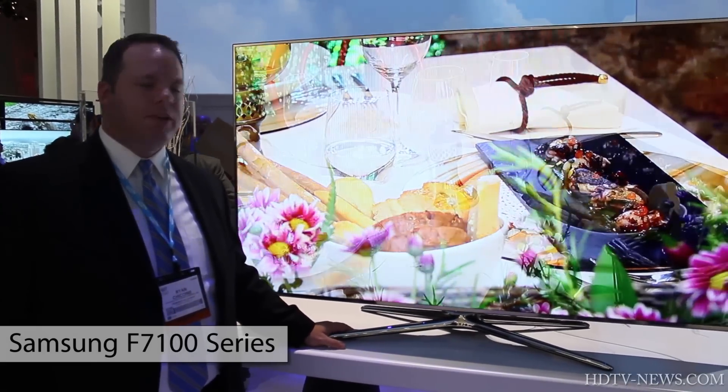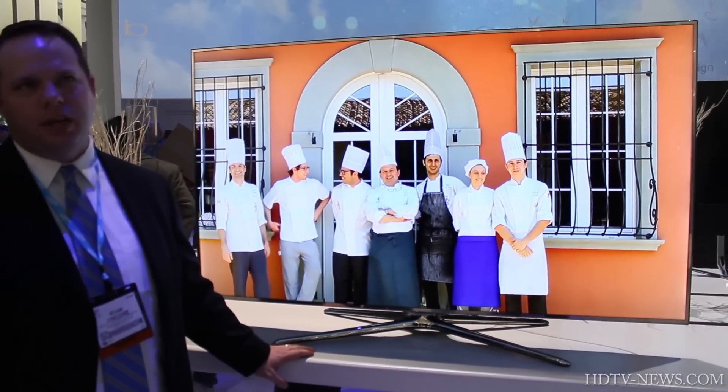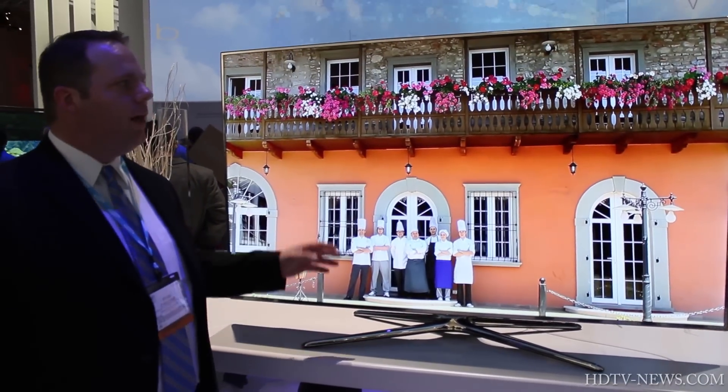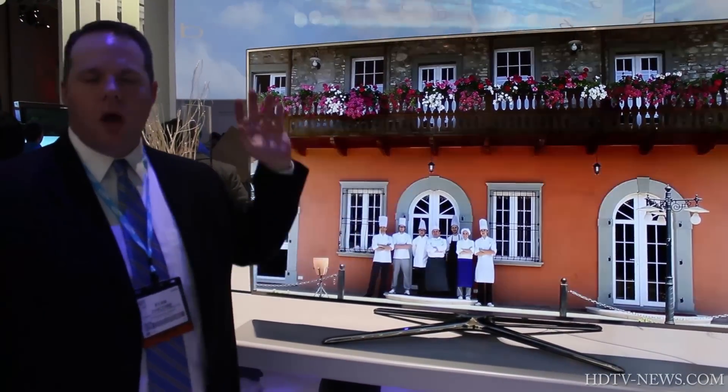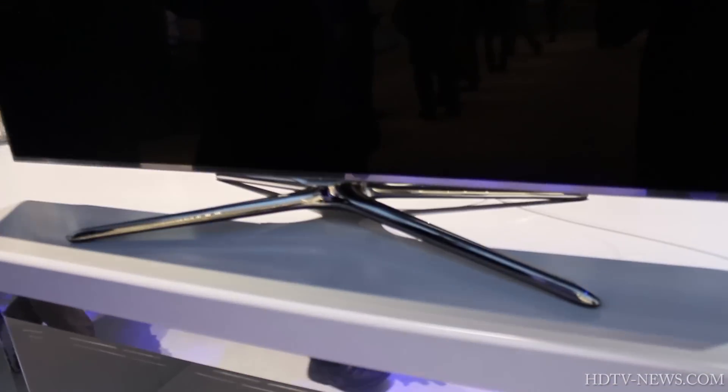65 inch F7100 — this is the third to the top of the line TV. It's 3D, it's smart, quad-core processor. This is a really nice TV, it's a 240 Hertz TV.